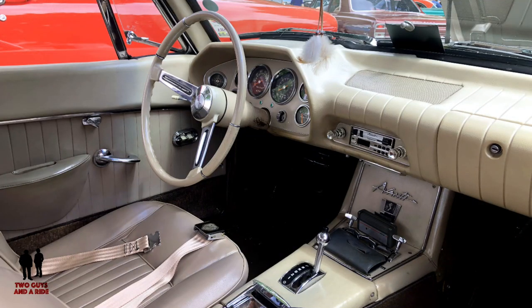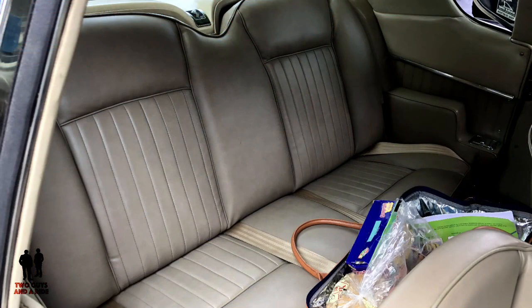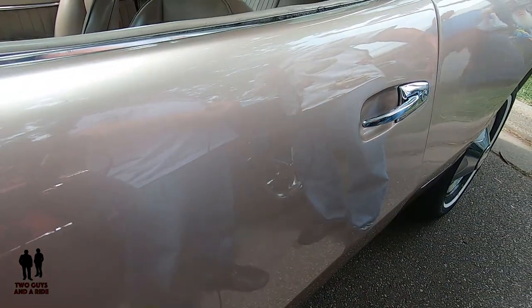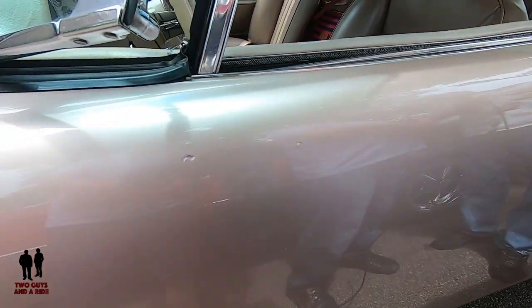As far as the paint is concerned, I had the car stripped right down to the gel coat — because it's a fiberglass body — using plastic medium, and then we built the body back up from there.